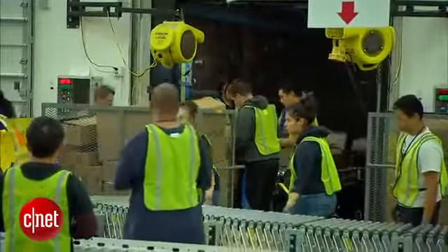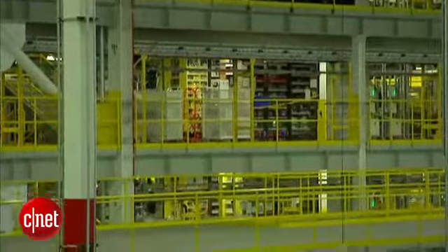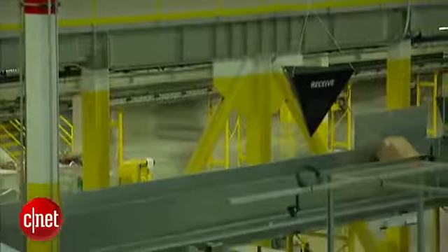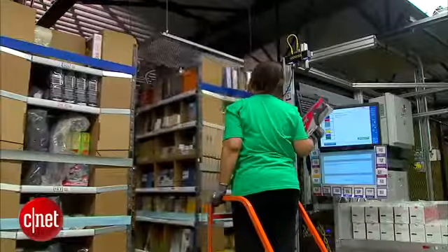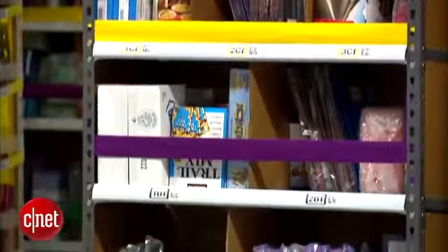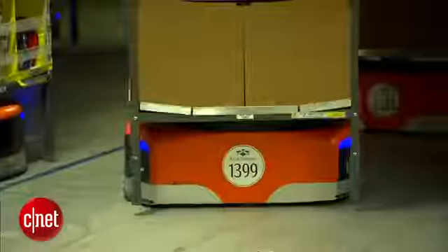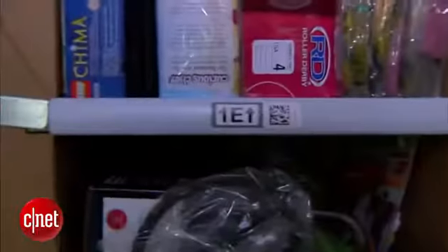The process at an Amazon fulfillment center starts when products arrive by the truckload. The items are sent up to one of the four floors where Kiva Robots operate. Associates take products off the carts and put them onto the shelves that are moved by the Kiva Robots. A worker finds a space to stock the item on one of the moving shelves — it doesn't matter if there are paper towels next to board games, just as long as the robots know where to find it among the 21 million items.